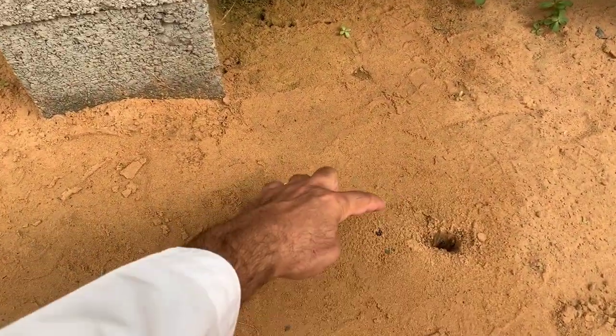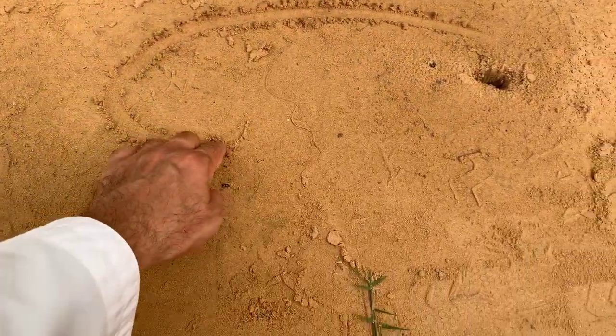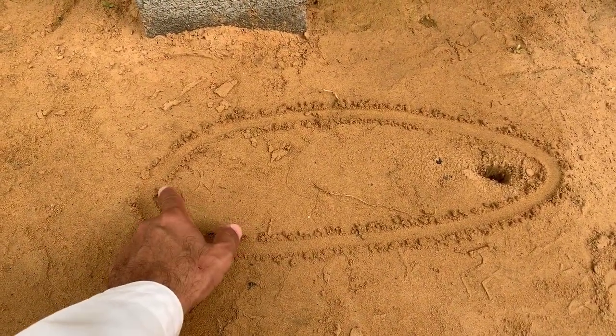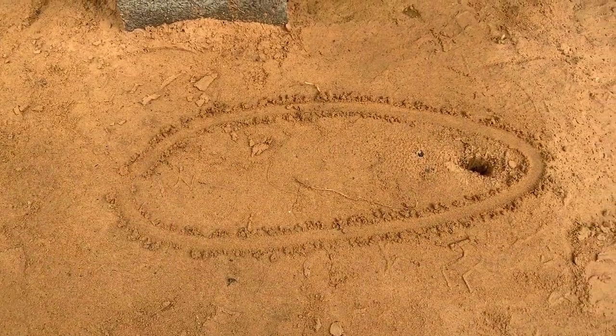Let me try to show you what the final look of it would be — it's about this big. It gets sometimes one foot and a half, sometimes two feet — a big one.